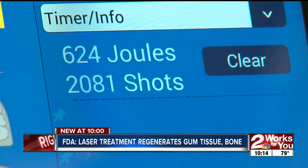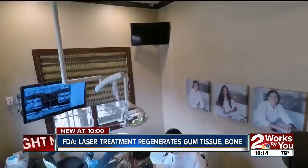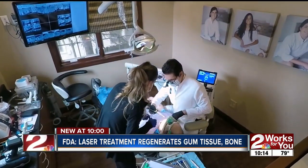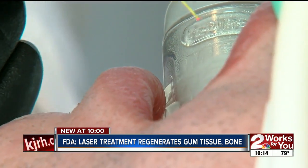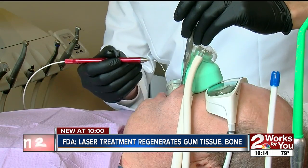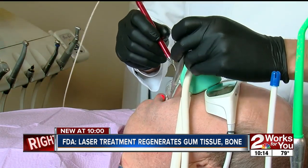Instead, Dr. Randy McCormick used a first-of-its-kind laser, the Lanap Protocol Treatment. FDA-approved, it's designed to regenerate gum tissue with two-to-three two-hour laser treatments. The laser itself just removes bad tissue and does not disturb the good tissue.